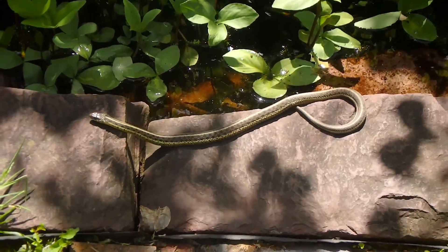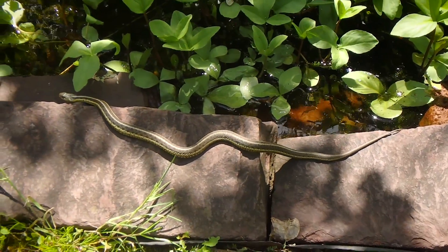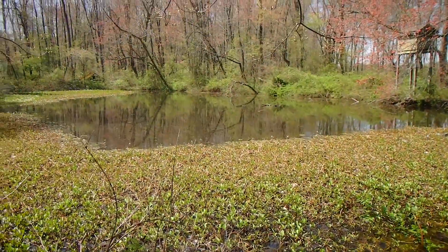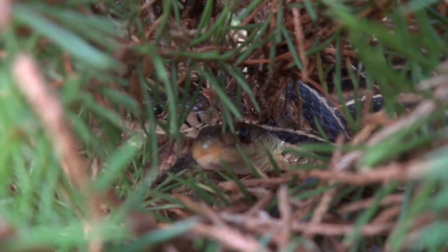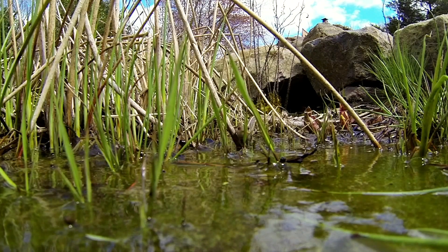Eastern garter snakes are medium-sized snakes, up to 27 inches long, give or take. They are pretty much the most common and well-known snakes in the eastern United States. They can be found practically everywhere — from ponds to marshes, meadows, woodlands, abandoned lots, fields, highlands to lowlands, and even around your house or garage. They really like those wetlands, though.